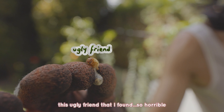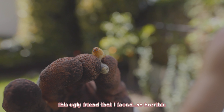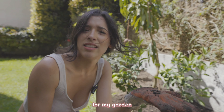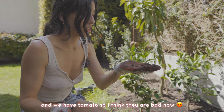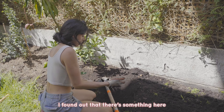Look at these ugly things I found — so horrible! I don't know if these ones are good or bad for my garden. From what I know they are good, but not if you have tomatoes, and we do have tomatoes, so I think they are bad. Now I've found out!